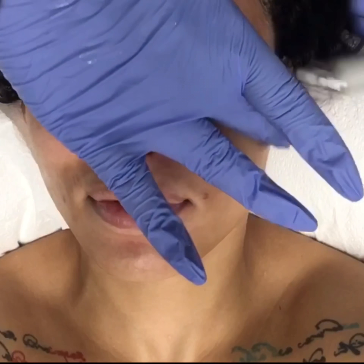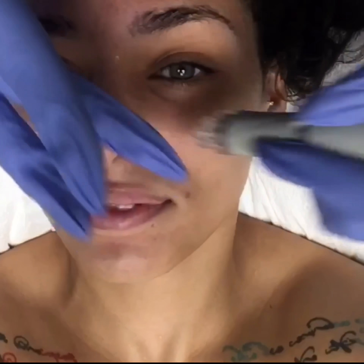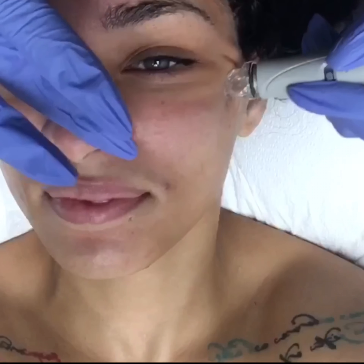So this is the last step. This is the cleanser which really has peptides and hyaluronic acid, and it's just giving her that end result glow.